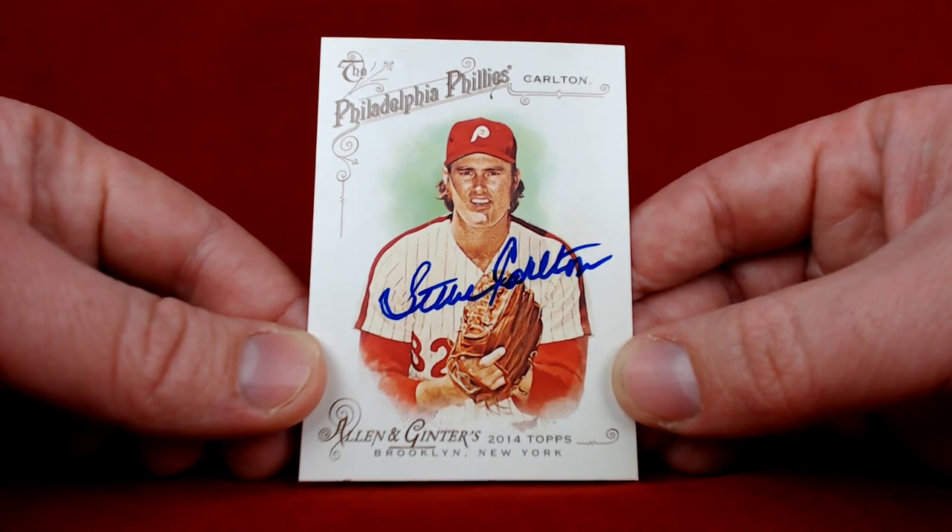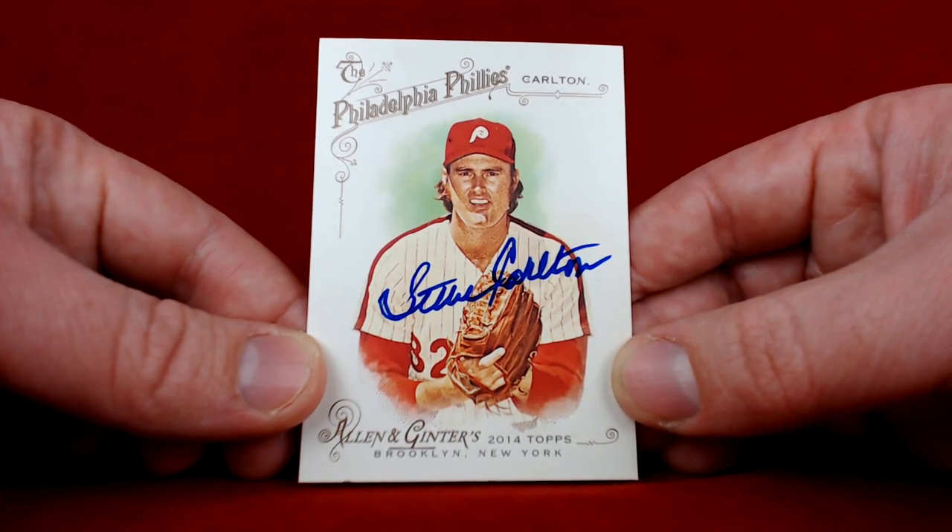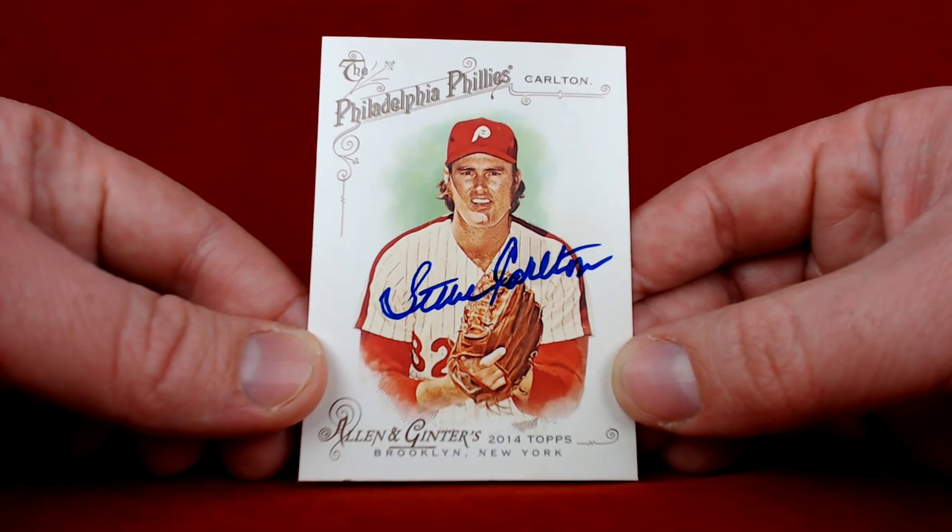I knew that Carlton did sign through his charity at times, but it was one of those things where I was watching other videos, saw Nick's success, and it triggered in my head — you know what, I know there's some Gingers I might as well send off to Steve Carlton. That's why you guys have got to get around and check out other channels.